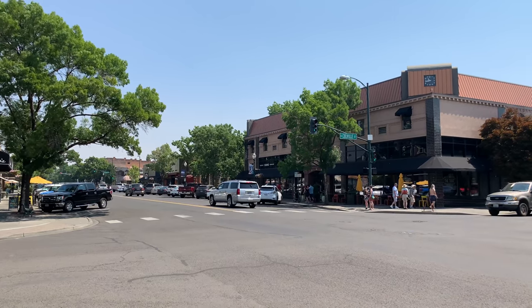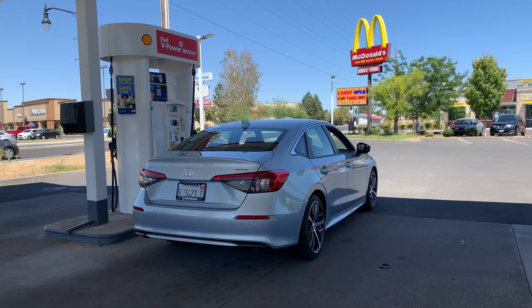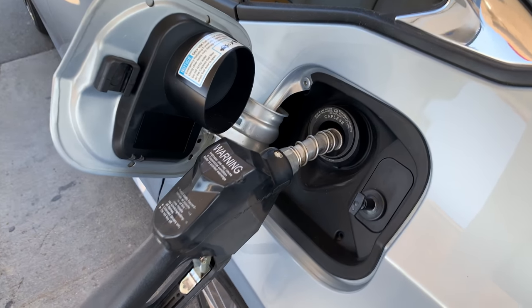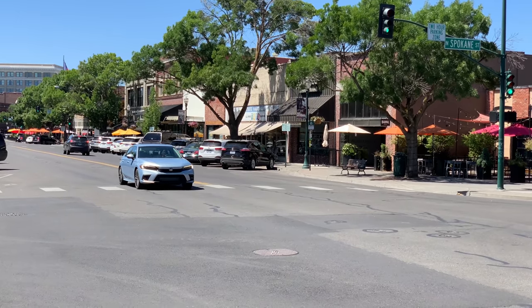We roll into Walla Walla without gassing up, though I was so distracted by shooting the trip I really didn't look at the fuel gauge, and should have. Also, capless filling — a nice detail.